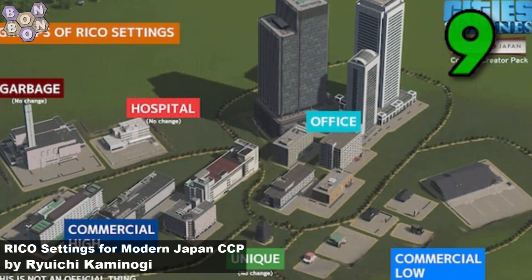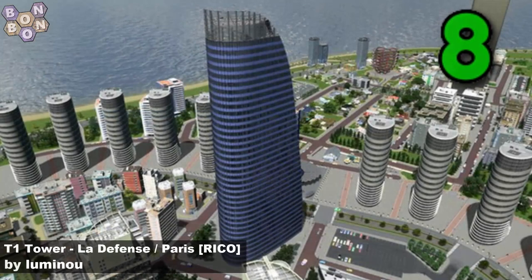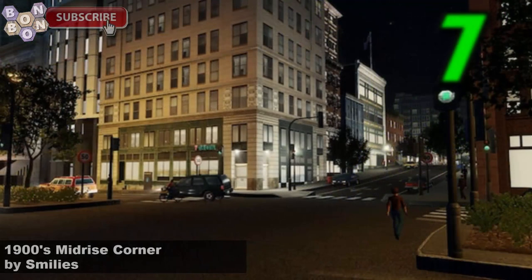At number 9, it's the Ricoh Settings for Modern Japan CCP by Ryuichi Kaminochi. If you want to have a lot of the content creator pack from Ryuichi as a Ricoh, this is what you need. At number 8, it's the T1 Tower La Défense Paris Ricoh by Luminou. We're just getting such great work from Luminou — don't know how they're keeping it up.